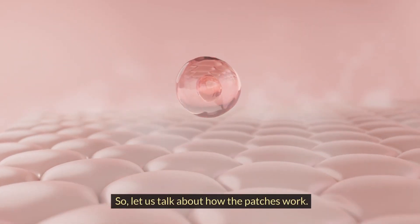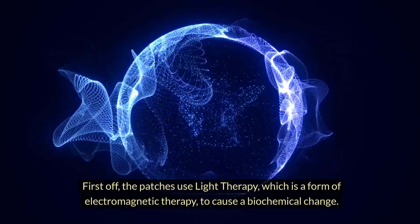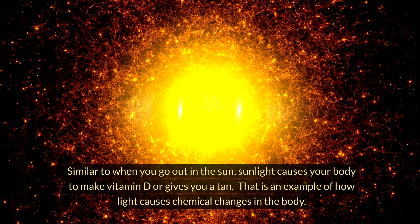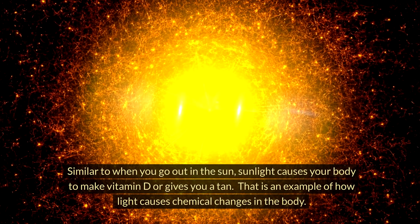The patches use light therapy, which is a form of electromagnetic therapy, to cause a biochemical change — similar to when you go out in the sun. Sunlight causes your body to make vitamin D or gives you a tan. That is an example of how light causes chemical changes in the body.